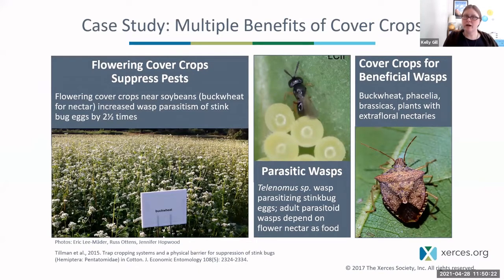Here's a case study emphasizing the multiple benefits of cover crops. When flowering cover crops like buckwheat were planted near soybean crops, it increased wasp parasitism — these beneficial parasitic wasps that attack pest insects. It increased wasp parasitism of stink bug eggs by two and a half times. You can see that tiny microscopic wasp injecting its egg into the egg of a stink bug. The wasp will develop inside that egg, break out as an adult after metamorphosis, and eventually kill that pest — fewer stink bugs in the Northeast.